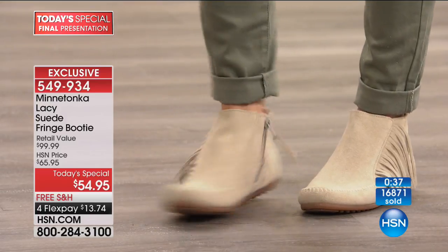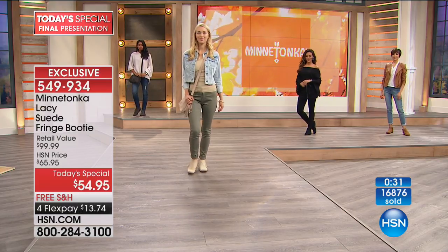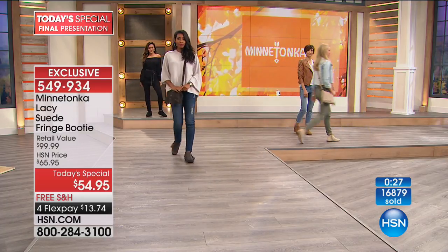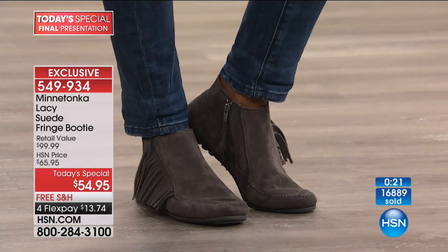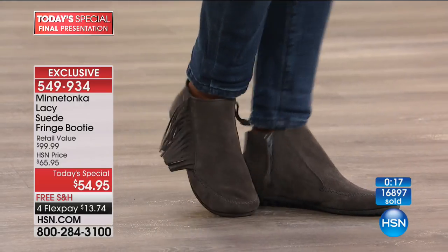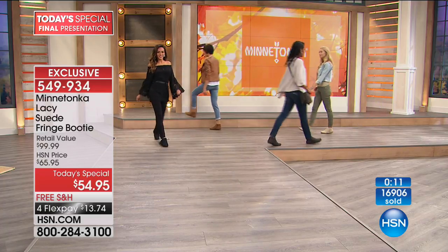They're not heavy, not clunky. You don't have to worry about a high heel — you're looking at a half-inch flat sole unit. This is your final chance for the rest of the season to pick this up at $13.74. How often are we wearing our skinny jeans, jeggings, and leggings? This adds that texture, that richness to it. For under $14, it's not going to get any better than what we're offering you right now.